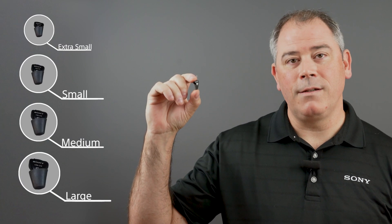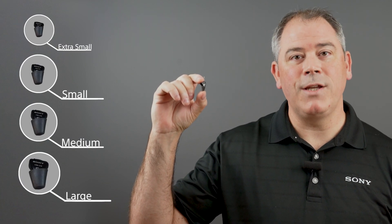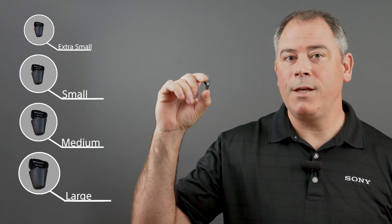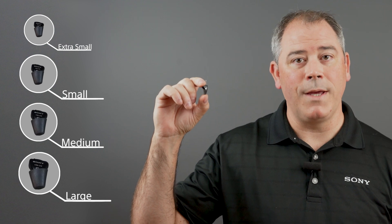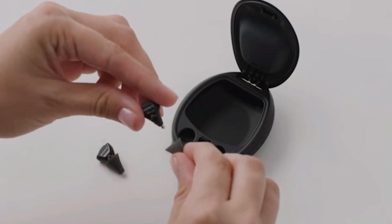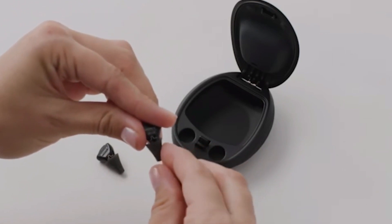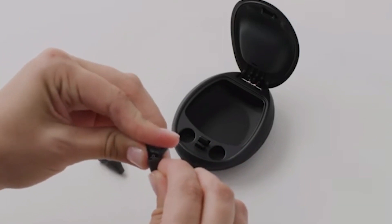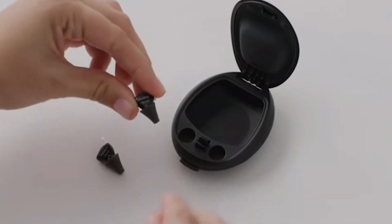They come with four sets of soft ear tips. Each set is specifically designed to maximize comfort, so you can pick and choose which set fits your ears the best. By choosing the right tips, you not only maximize comfort, but it will also help keep them safely in place. We know the last thing you want is to lose a hearing aid — that's why they were so carefully designed.